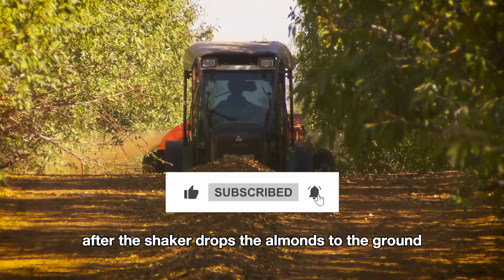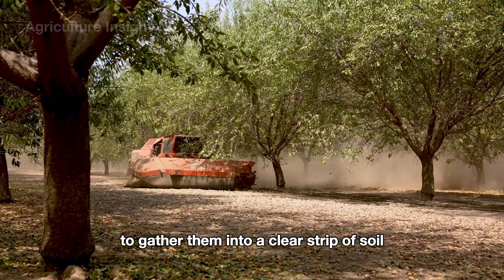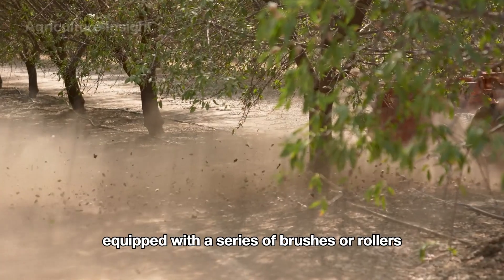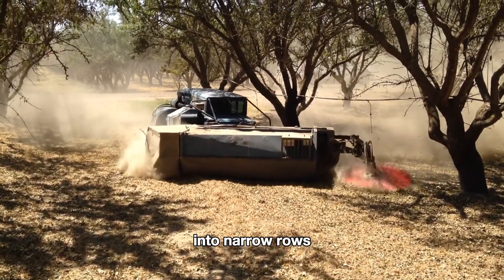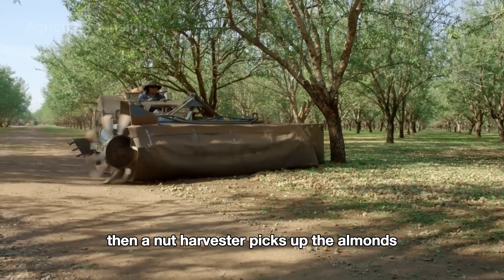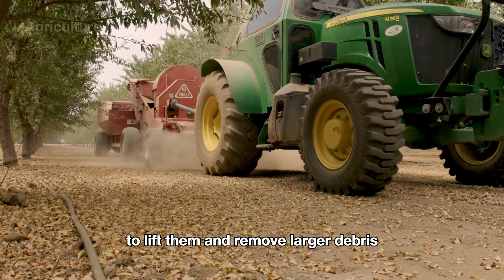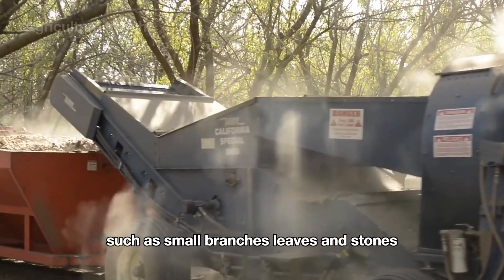After the shaker drops the almonds to the ground, the sweeper moves through the rows to gather them into a clear strip of soil. Equipped with a series of brushes or rollers, the sweeper collects almonds from the ground into narrow rows. Then a nut harvester picks up the almonds using rollers or brushes to lift them and remove larger debris such as small branches, leaves, and stones.